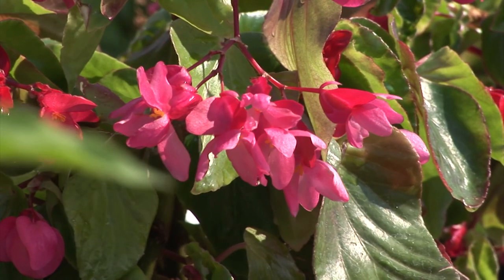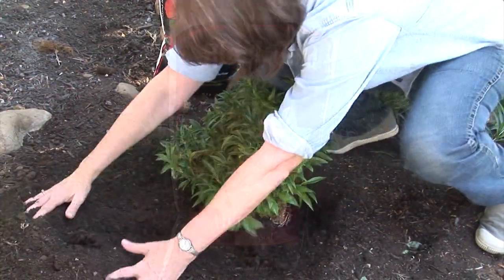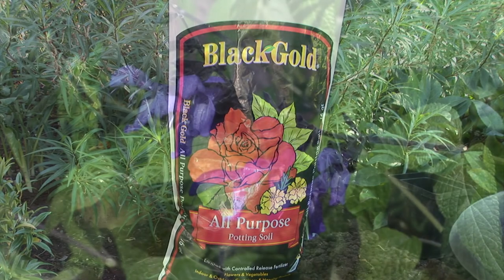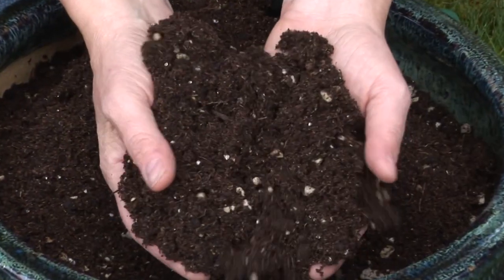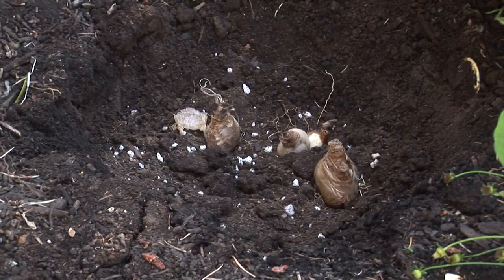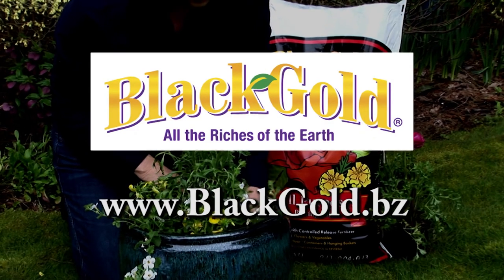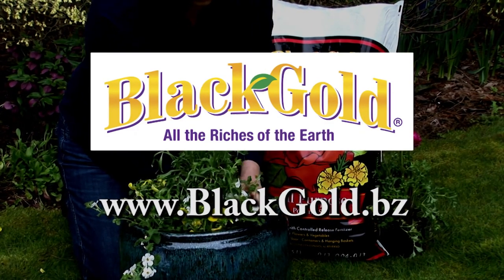Fall is a time to think of planting and planning. Planting new plants now will help them get a jump start on next year. Black Gold All Purpose can help your plants get ready for winter and next spring — formulated with a blend of natural and organic nutrients, it contains everything your plants and spring bulbs need for a happy and healthy start. Look for Black Gold All Purpose at your local garden center or nursery. Black Gold — all the riches of the Earth.